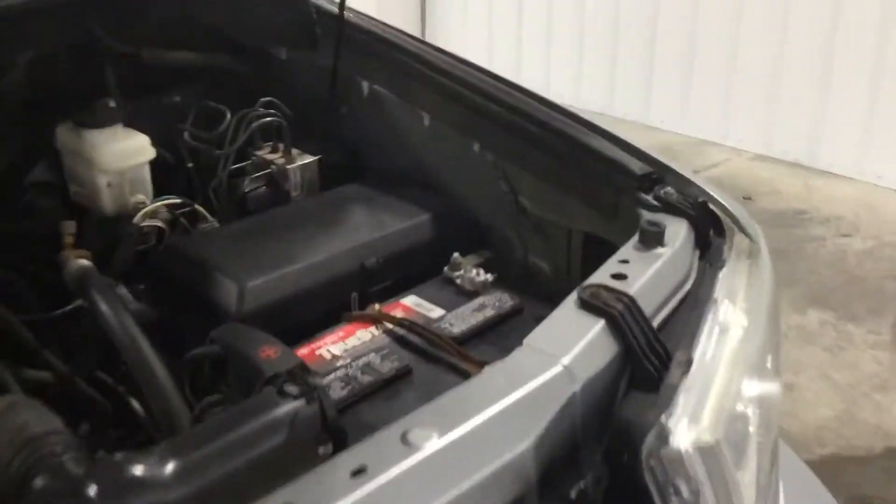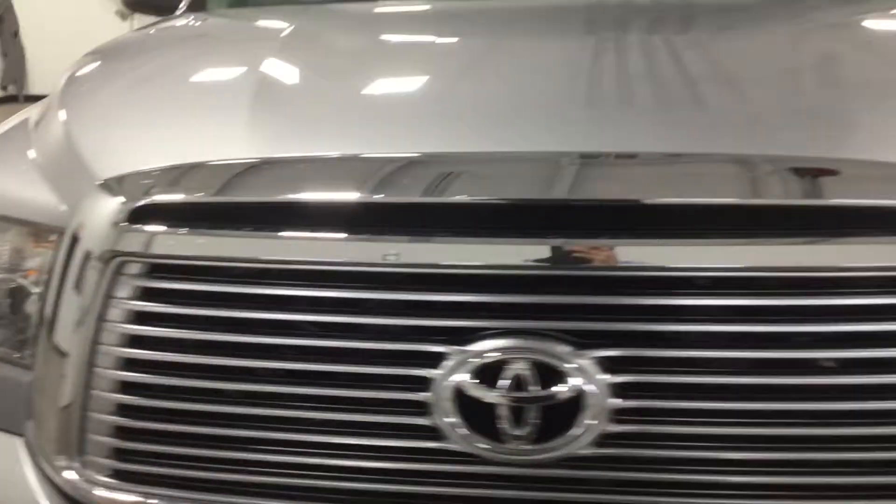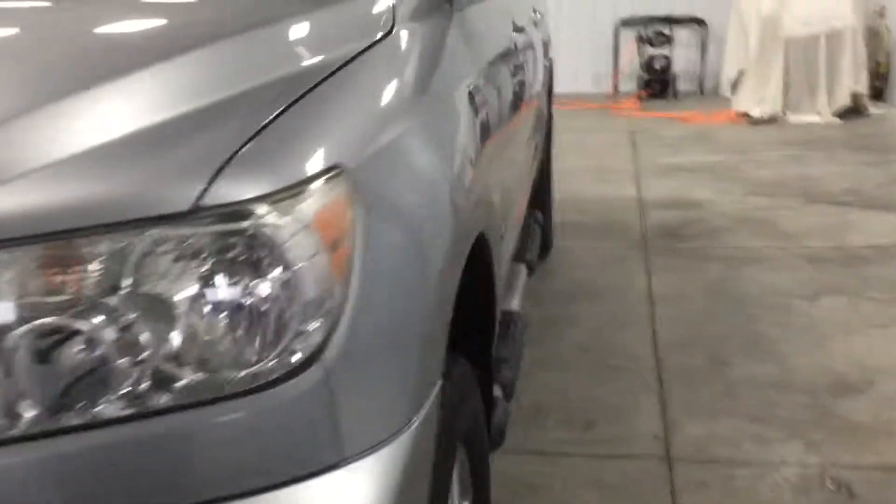As you take a look at the engine bay, you get your 5.7 V8, very clean on the inside. As we close the hood, you see there's no rock chips, dings, scratches, nor blemishes on this vehicle whatsoever.